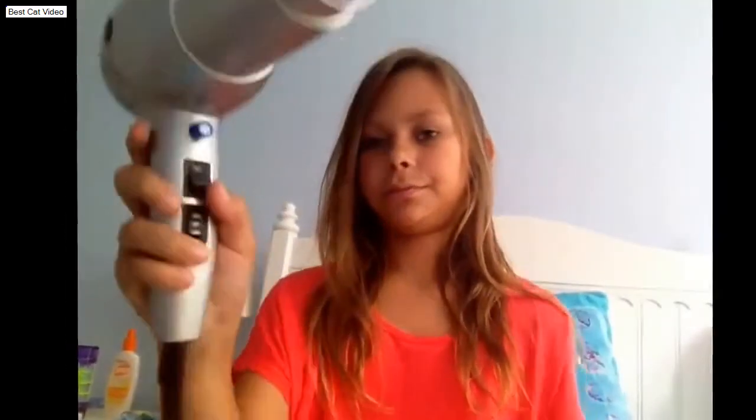Let me talk about heat protection. I use this Revlon hair dryer — here are the little knobs on it. Heat is really bad for your hair, so you should always keep it on warm. It doesn't matter if it's on high or low speed — if you want to dry quickly, use high — but you should always keep the heat setting on warm so you don't overheat your hair.